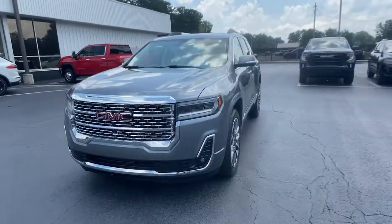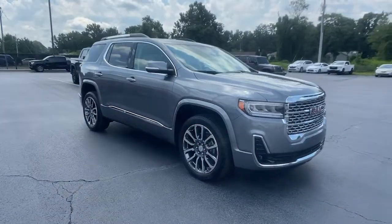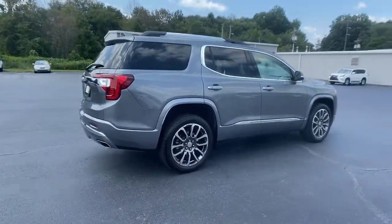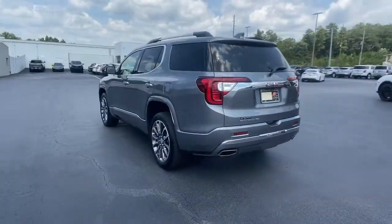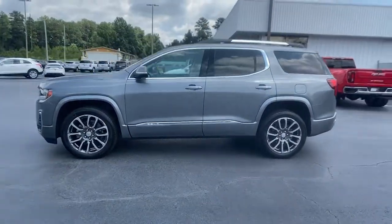Looking for your dream car? It could be the 2020 GMC Acadia. This vehicle is an outstanding buy with fewer than 25,000 miles on the odometer. This solidly built Acadia delivers family-friendly comfort, convenience and security. A host of desirable creature comforts and impressive safety features are at your command in this attractive, versatile vehicle.